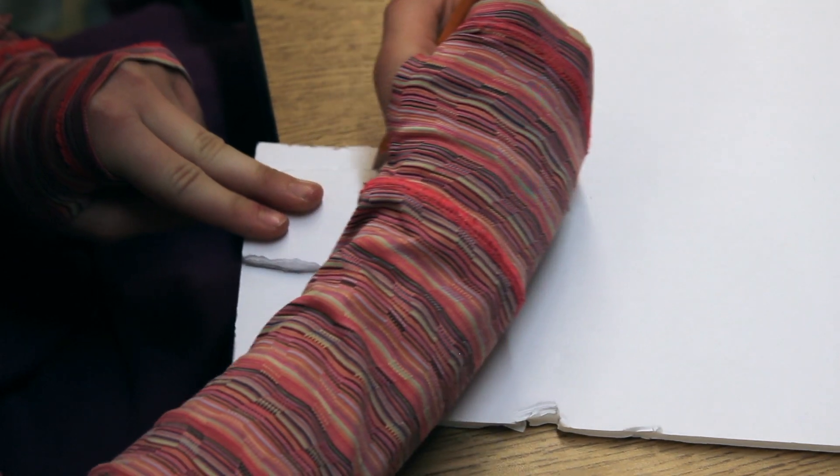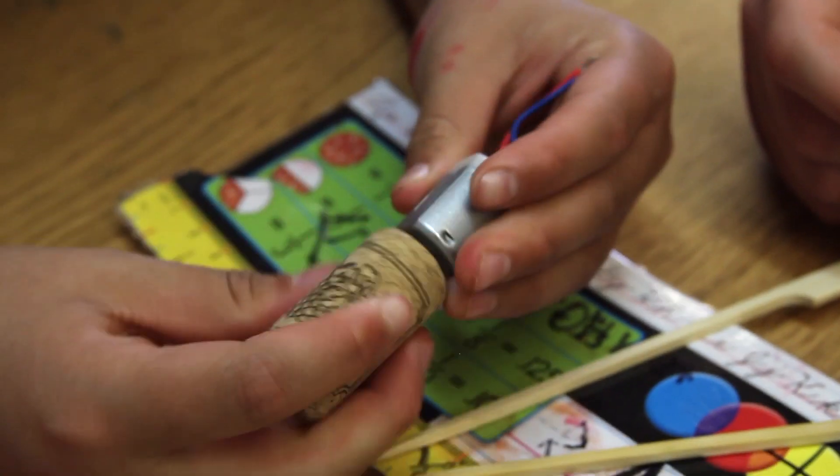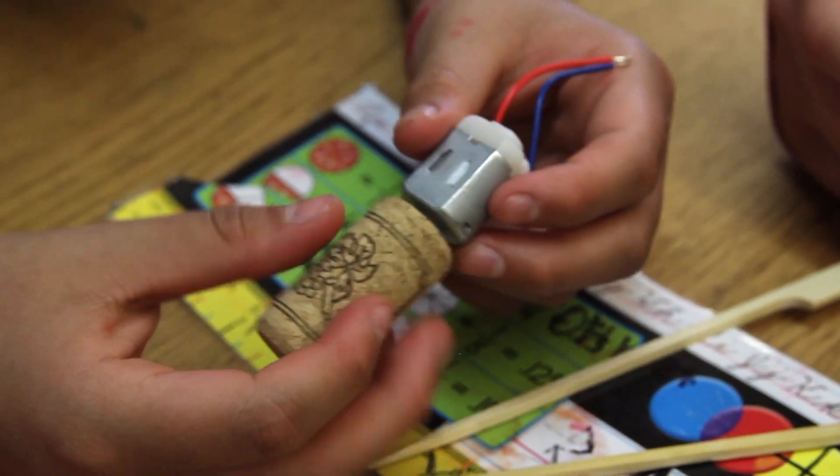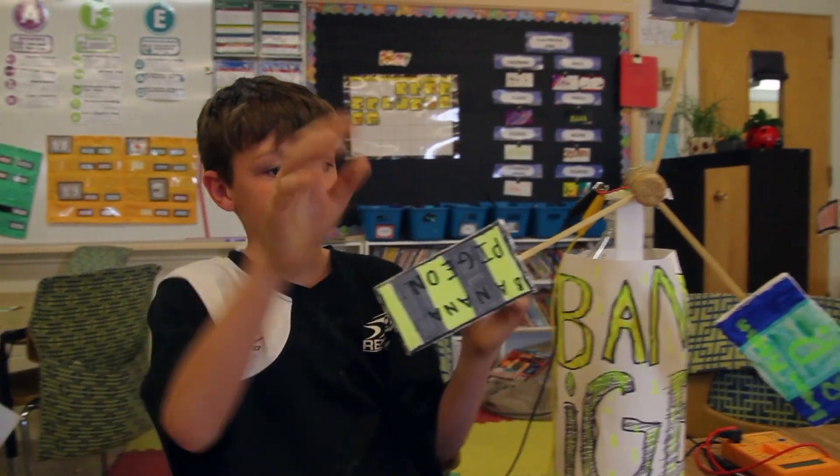Today we've been running renewable energy design challenges with Flint Turbines here at Glen Elm Community School. The kids designed their own blades, thinking about the different shapes they could use, the different angles they could insert into a little cork, and making sure that the blades are all equally spaced to see how well it fares.